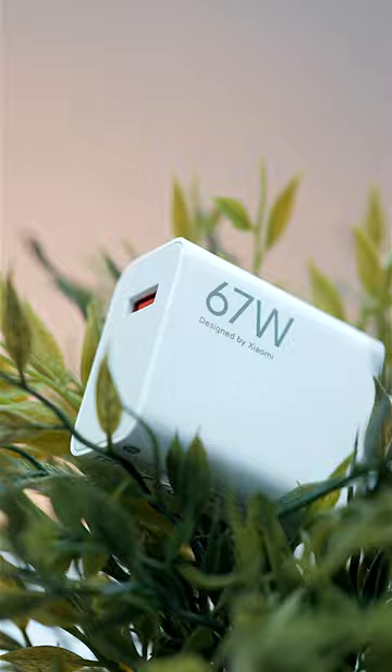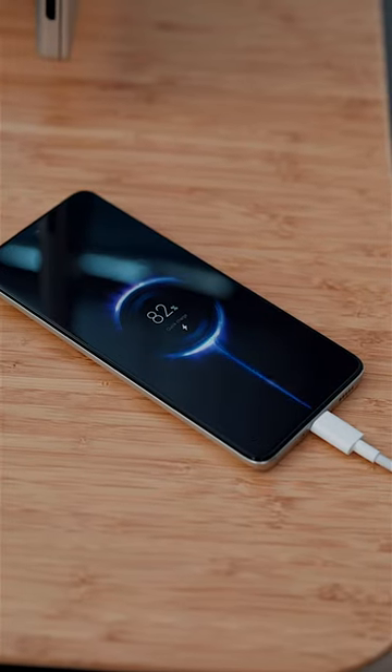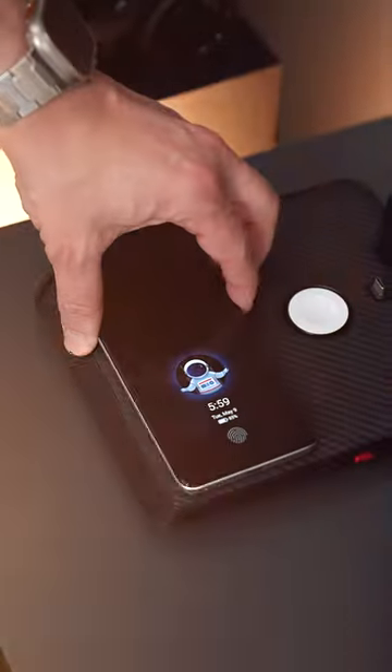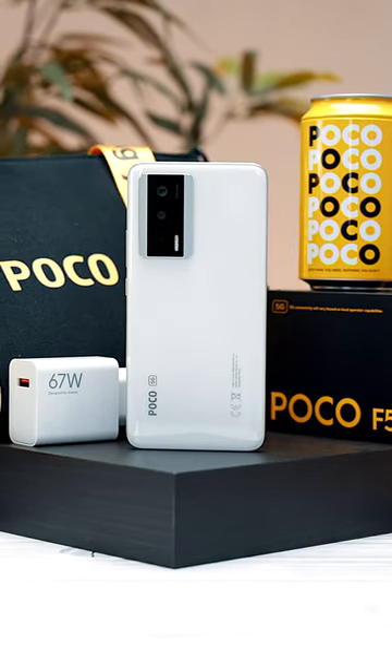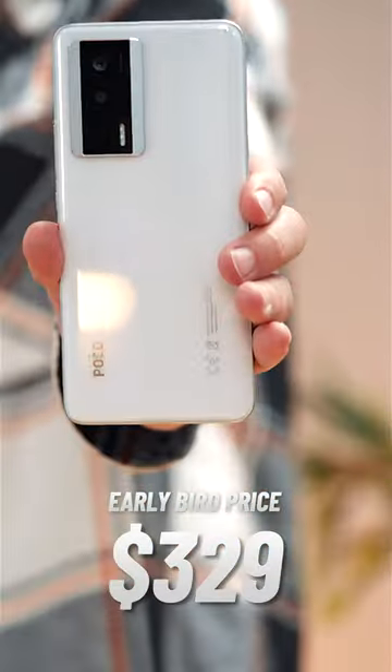The 67W turbocharging can top up the F5 Pro to 50% in only 15 minutes, and there's now 30W wireless charging available. The F5 Pro is not a water-resistant phone, but for that price, I'll be sure to keep it dry.